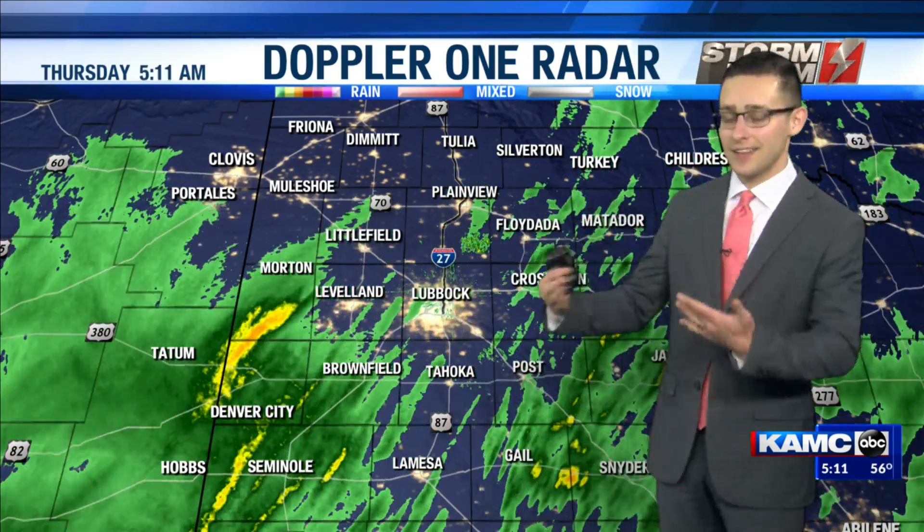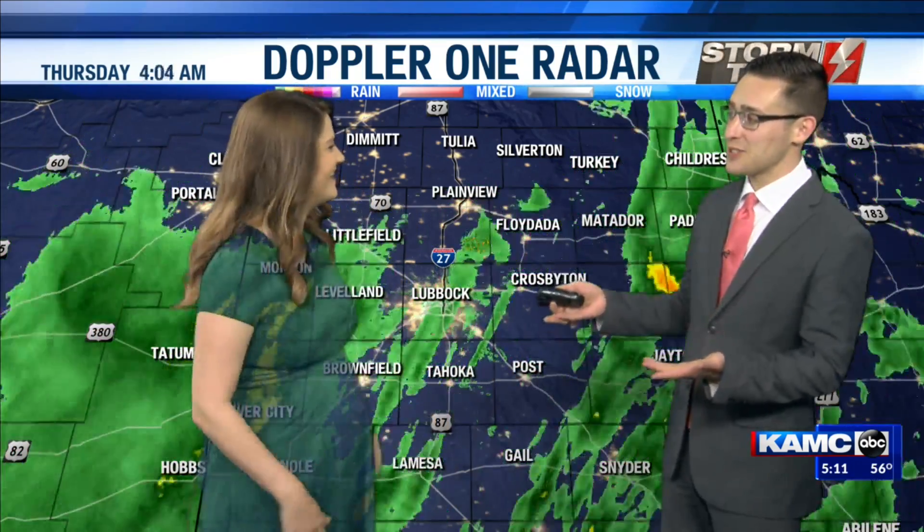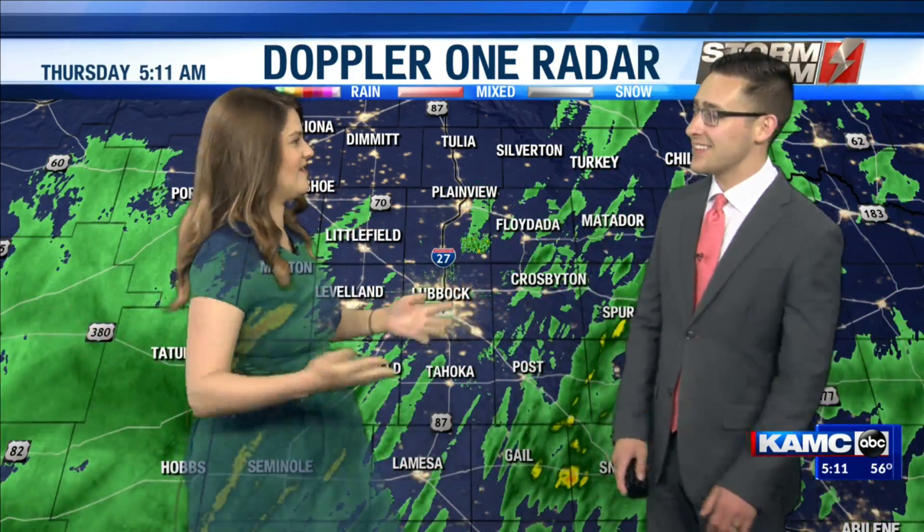A lot of green on the map this morning. Going to ask Kathleen to come on over here — she has on a very pretty green dress today, but here in the weather lab, we know that our wall is also green. Get ready for it. This is why meteorologists do not wear green. This is what happened — completely showing through your dress this morning. You're able to see the showers down in Brownfield. Kathleen just blending in with all the rain chances going on.